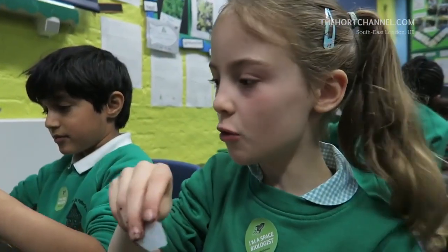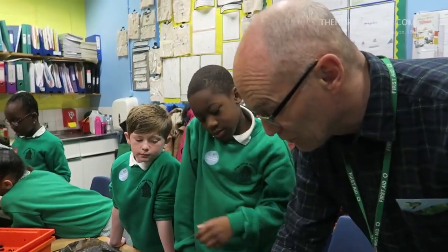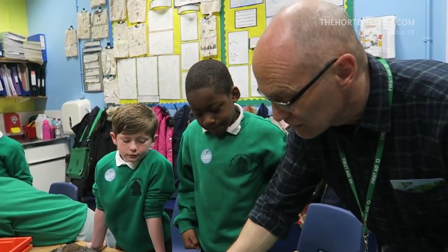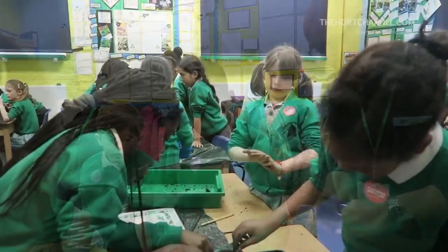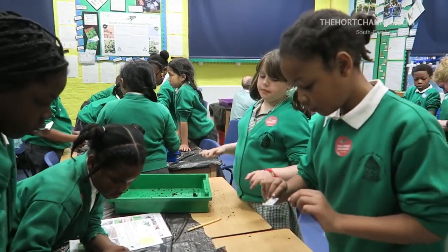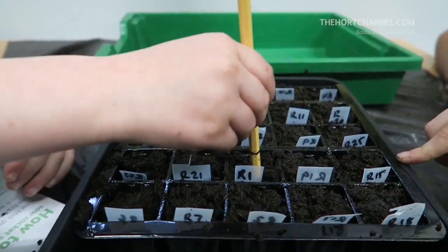We are putting labels into the compost. Just put those in one at a time, one at a time, then the next person has a go. We are making a hole in the compost for the seeds to go in.